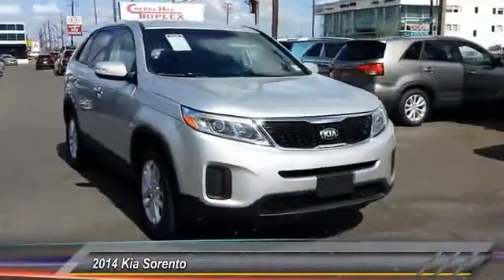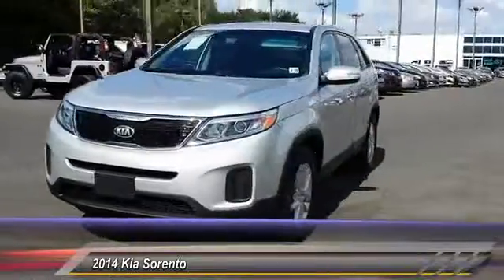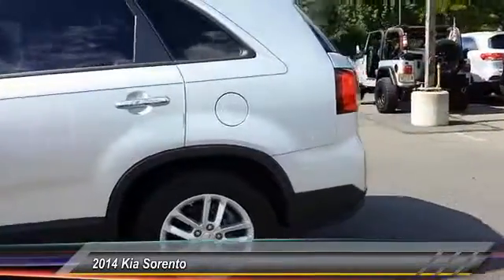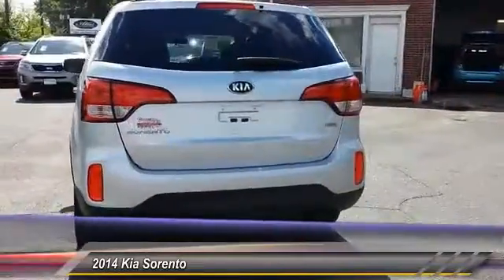The 2014 Sorento. The Kia Sorento is a comfortable riding, powerful, compact SUV loaded with impressive standard features. Take one look at its stylish, sleek design and you'll want to cross over to a Sorento — and it is priced below $20,000.